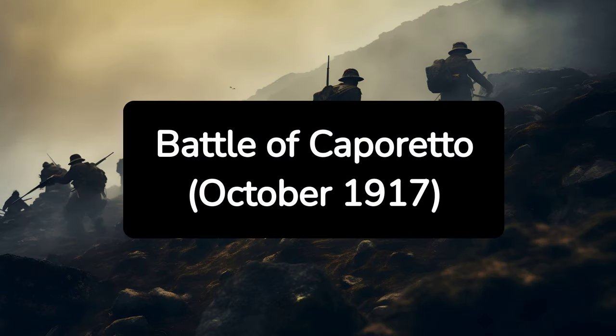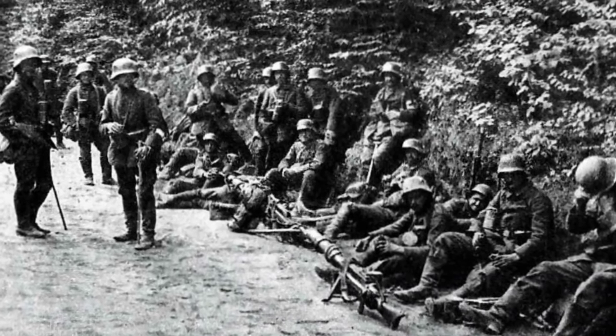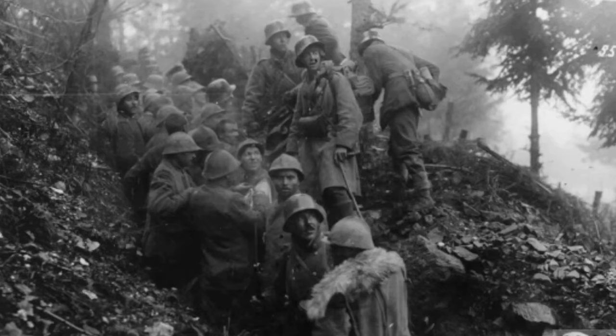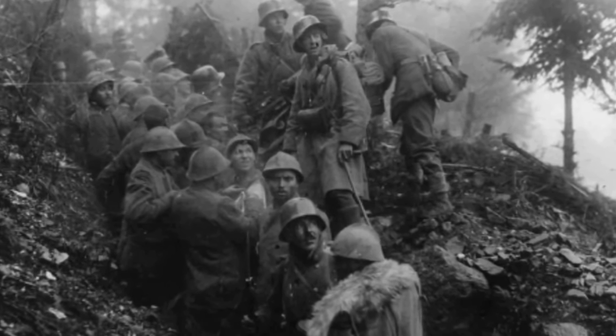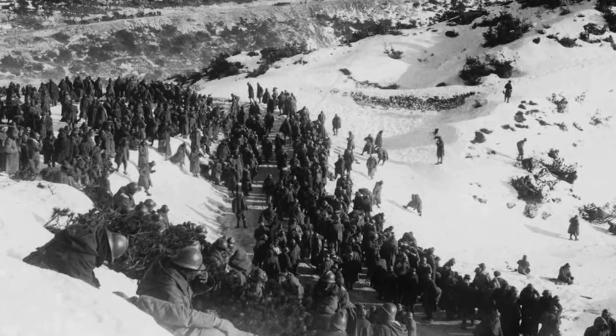8. Battle of Caporetto, October 1917. The Battle of Caporetto was a staggering Italian defeat, with German and Austro-Hungarian forces breaking through Italian lines. This battle led to a major retreat of Italian forces and a re-evaluation of Italian military strategies. It also boosted the morale of the Central Powers at a critical time in the war.